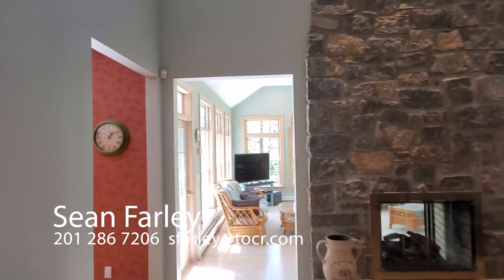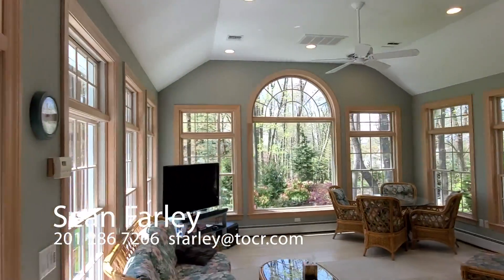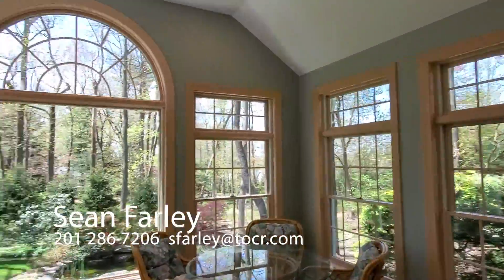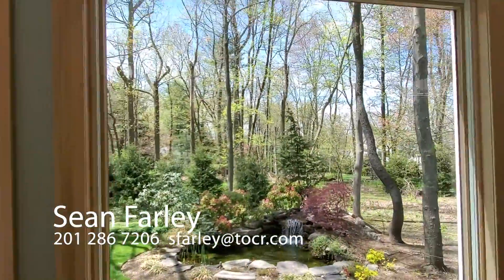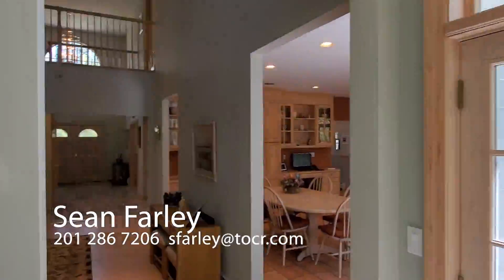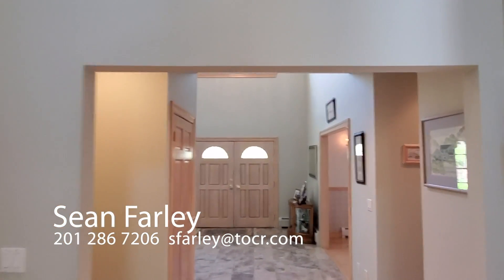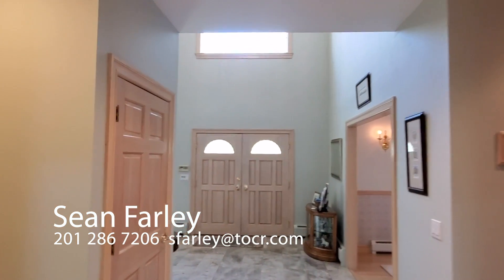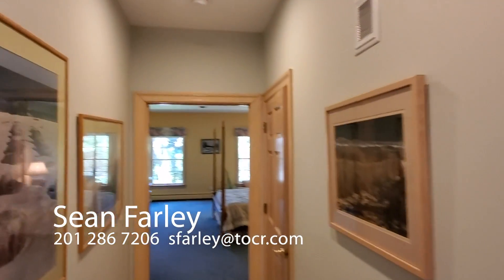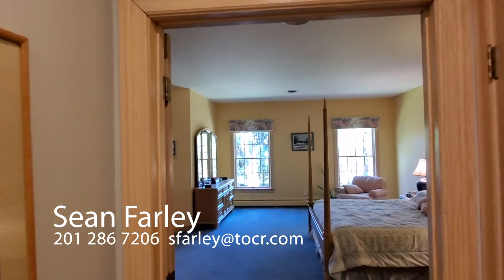Now we'll make our way into what was an addition to the home, and then we will make a left turn into one of the bonuses of this home — a unique space, not typical. The first floor master you have.